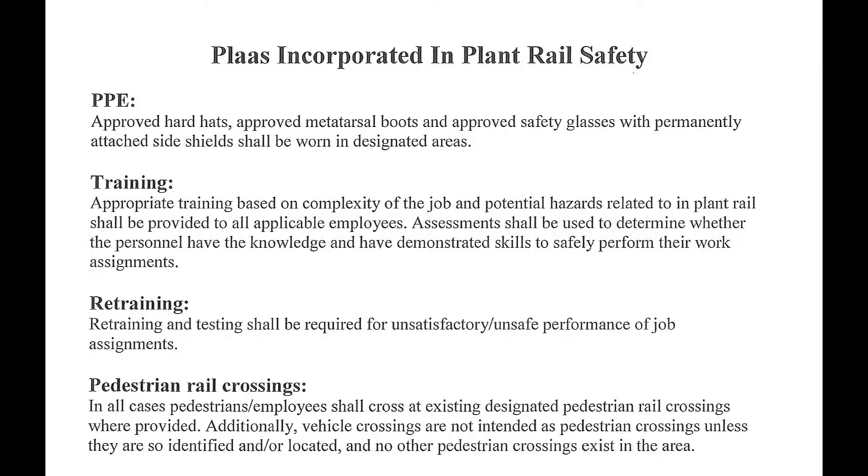Training: appropriate training based on complexity of the job and potential hazards related to in-plant rail shall be provided to all applicable employees. Assessment shall be used to determine whether personnel have the knowledge and have demonstrated skills to safely perform their work assignments. Retraining and testing shall be required for unsatisfactory, unsafe performance of job assignments.